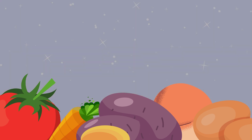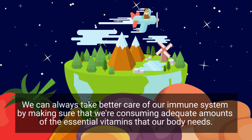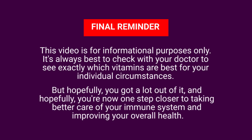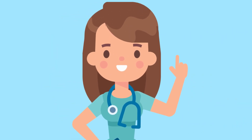I hope you liked the tips shared in this video. Millions of people around the world suffer from all different types of viruses and infections. Thankfully, we can always take better care of our immune system by making sure we're consuming adequate amounts of the essential vitamins our body needs. Just one final reminder — this video is for informational purposes only. It's always best to check with your doctor to see exactly which vitamins are best for your individual circumstances. Hopefully you got a lot out of it and are now one step closer to improving your overall health. Which of these vitamins will you be adding to your diet? Let me know down in the comments below.